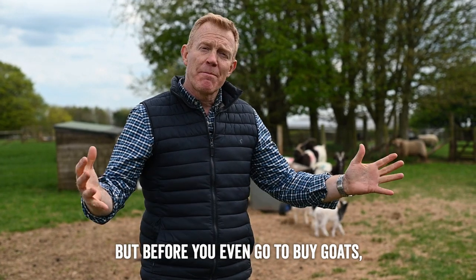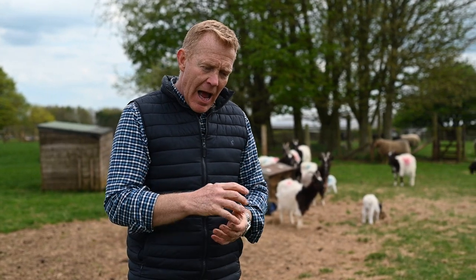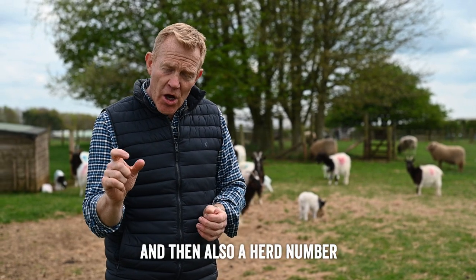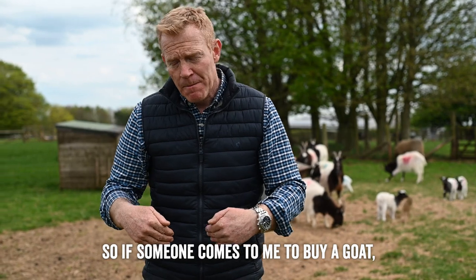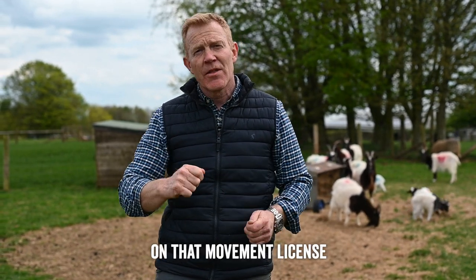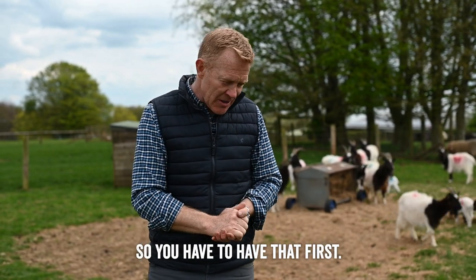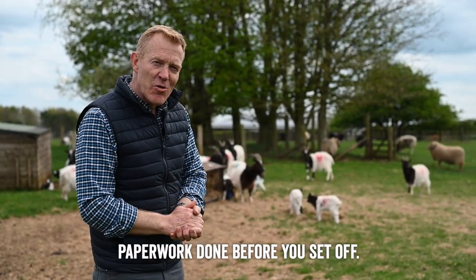Before you even go to buy goats, you need to get a holding number from DEFRA, the Department of Agriculture. Trading Standards need to be informed that you've registered as a holding that will be keeping goats, and they will give you a specific holding number and also a herd number for your goats. That's law — you have to have that before you can buy them. When someone comes to buy a goat from me, I take the tag number of that animal, put it onto a movement licence with their holding number, and a copy is sent to Trading Standards. If you move a goat without going through that process, you're breaking the law. So get all that paperwork done before you set off.